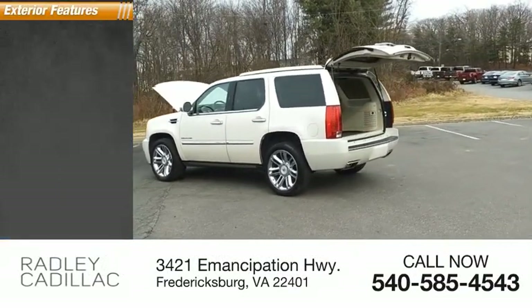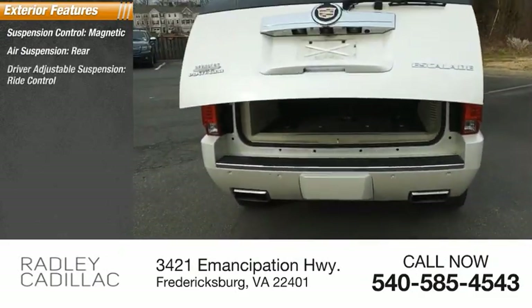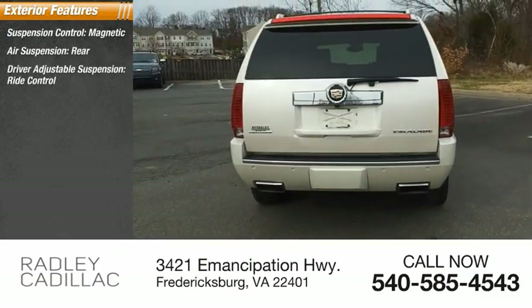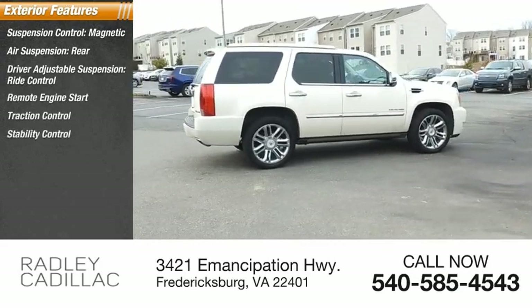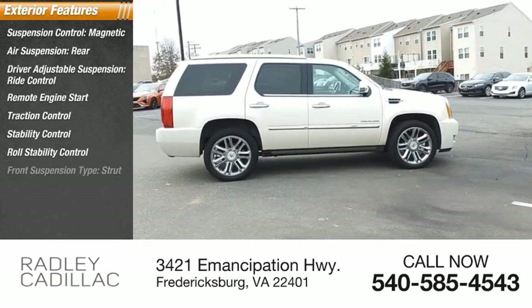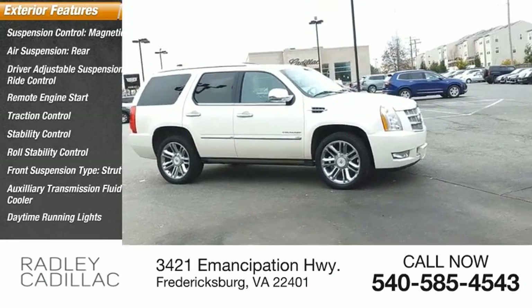Here are some of this vehicle's great options: Suspension Control Magnetic, Air Suspension Rear, Driver Adjustable Suspension Ride Control, Remote Engine Start, Traction Control, Stability Control, Roll Stability Control, Front Suspension Type Strut, Auxiliary Transmission Fluid Cooler, Daytime Running Lights.